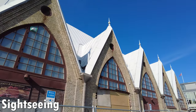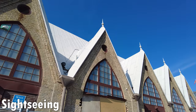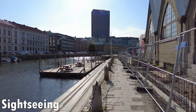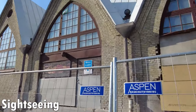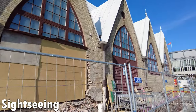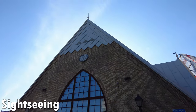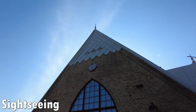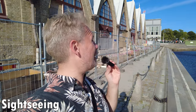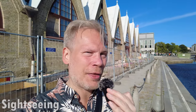Let's not forget Feskekörka, which has a very strange name because it tries to mimic the local dialect. Feskekörka is a fish market from 1874, but the people of Gothenburg thought it looked like a church so they started calling it the fish church. The Swedish word for fish church is Fiskekörka, but that name was transformed into the quirky-sounding Feskekörka after a few decades. The building and its name stand as a testament to the weird humor you can find in Gothenburg.